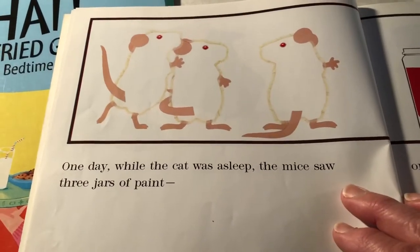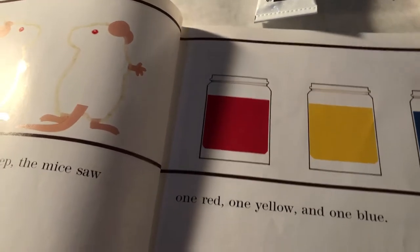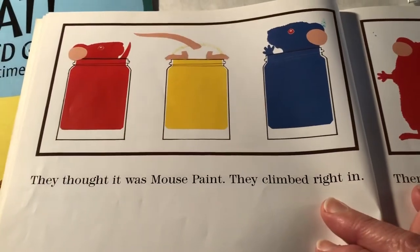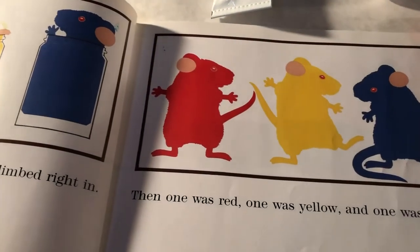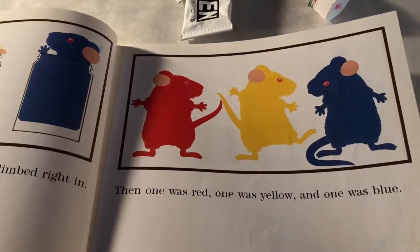One day while the cat was asleep, the mice saw three jars of paint. One red, one yellow, and one blue. They thought it was Mouse Paint. They climbed right in. Then, one was red, one was yellow, and one was blue.